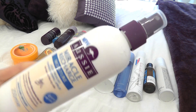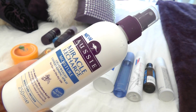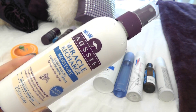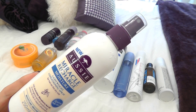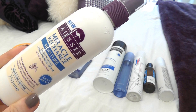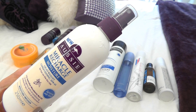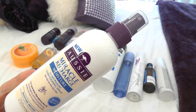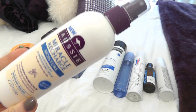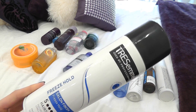I absolutely love this — it's the Aussie Miracle Recharge Moisture, a lightweight conditioning spray. I've spoken about it in a couple of videos before. Because of the dryness and warmth where we're going, it's important to put moisture back into your hair. You just spray it into damp hair before you blow-dry. I'm not really going to be over-styling my hair while I'm away — I'm going to keep it quite natural — so this will definitely help to recharge things.